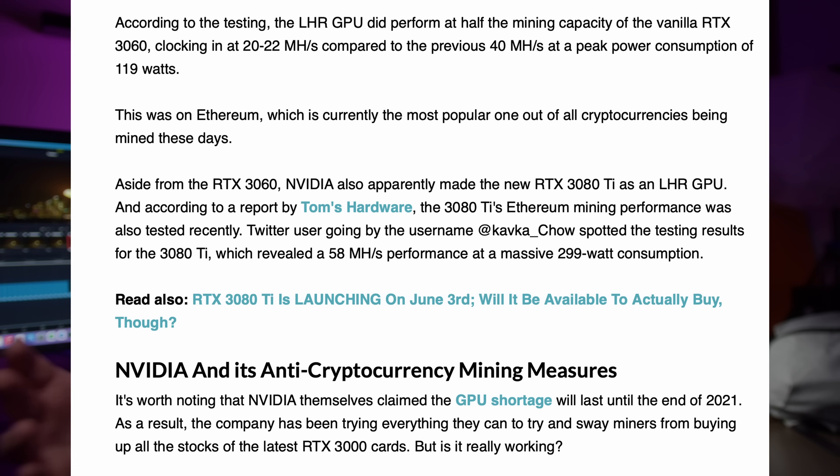It started with the 3060, which was eventually bypassed by a beta driver. The newer LHR GPUs have so far not been unlocked like the original 3060 was. Nvidia has said maybe if the market changes in the future, there's a slight possibility they can unlock it with a driver or something like that. But for now, if you're going to mine Ethereum with it — as well as a few other specific coins — the hash rate is going to be maybe around only 50 percent.